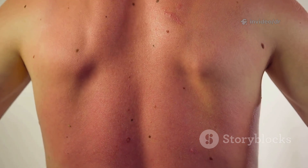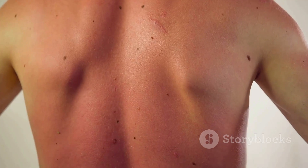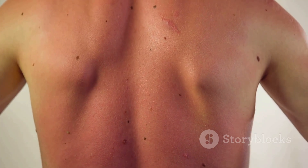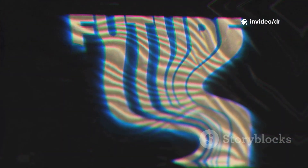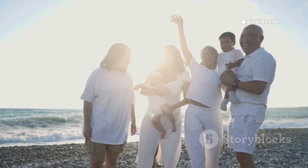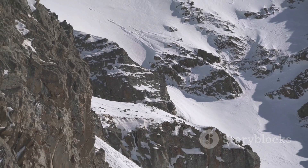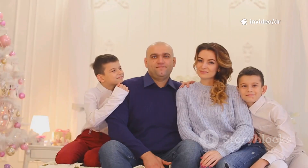The main cause of basal cell carcinoma is long-term exposure to ultraviolet UV radiation from the sun or tanning beds. Other risk factors include fair skin, light-colored eyes and hair, frequent sunburns especially during childhood, living in sunny climates or high altitudes, a weakened immune system, and a family or personal history of skin cancer. Remember, skin damage from the sun builds up over time.